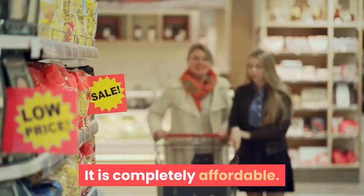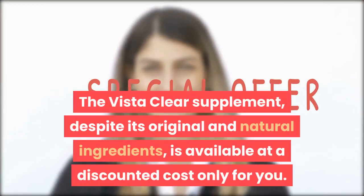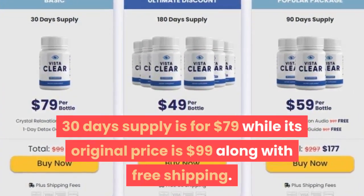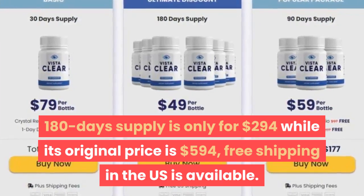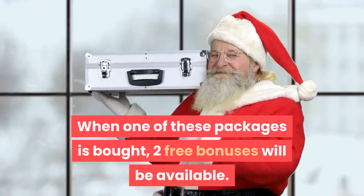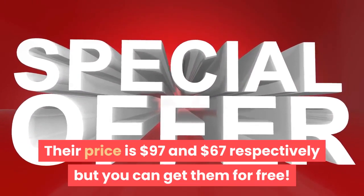Vista Clear is available on the official website only. Despite its original and natural ingredients, it is available at a discounted cost. The 30-day supply is $79 (original $99) with free shipping; the 90-day supply is $177 (original $297) with free shipping; and the 180-day supply is $294 (original $594) with free US shipping. Vista Clear also comes with a 100% 60-day money-back guarantee. Purchasing any package includes two free bonuses: a Crystal Relaxation Audio and a One Day Detox Guide, valued at $97 and $67 respectively.